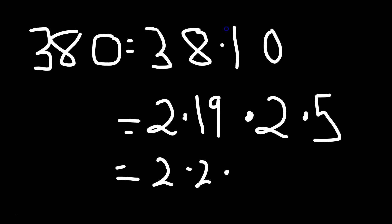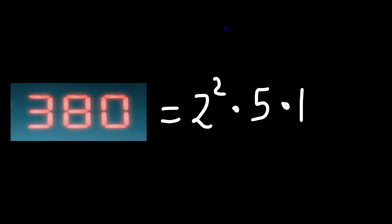So you can rewrite this as 2 times 2 times 5 times 19 in the sequence. Therefore, we get that 380 is equal to 2 squared times 5 times 19. Leave a like!